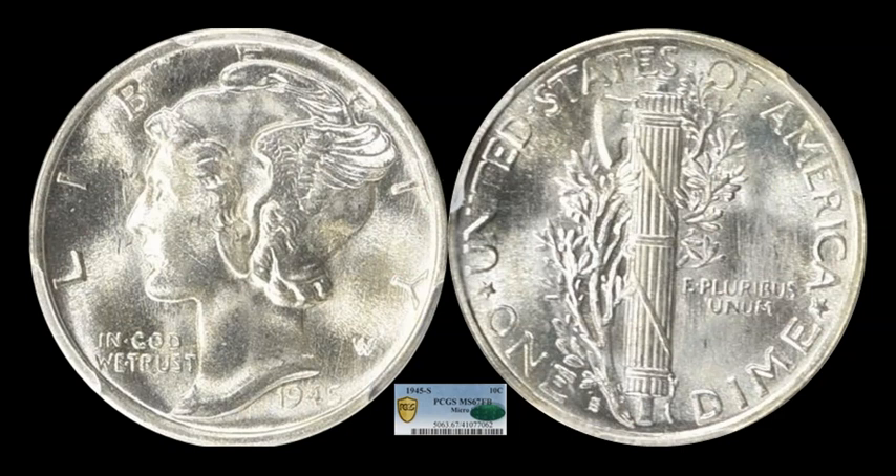Mercury Dime time — we've got a couple of them, starting with another 1945. We talked about a Micro S mint mark last week; we got another one here. This one is a Mint State 67 Full Bands. San Francisco minted 45s in Full Bands are pretty available. Maybe not necessarily in a 67, but if you need a 65 or 66, they are available at a much bigger discount than what this one sold for — $2,819.25. Compared to the Roosevelt Dime we just saw, I'd rather have the Mercury Dime. It's just an obsolete design — Adolph Weinman's Mercury head is the coin I want in a collection and as a future investment.